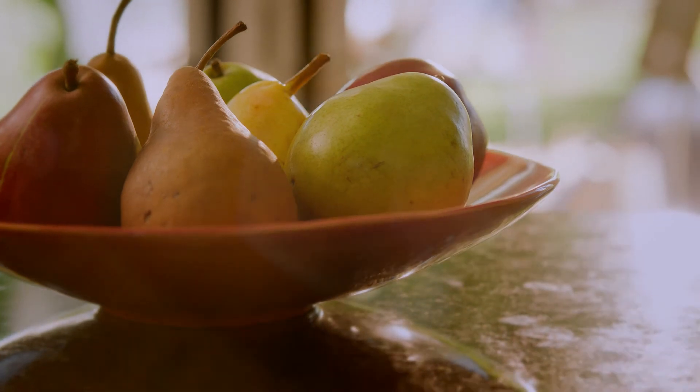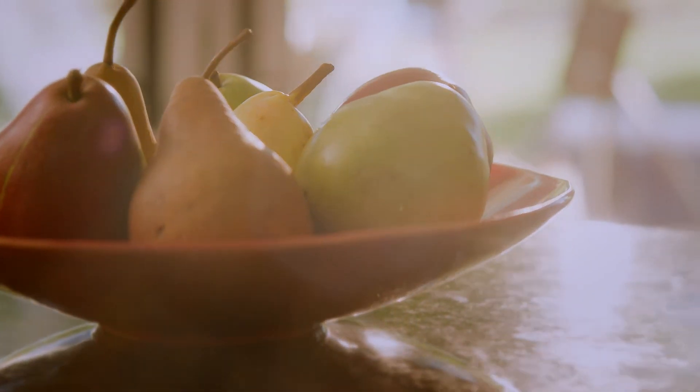Pears ripen at room temperature, so keep them on the counter or in a fruit bowl. Remember that pears can take a few days to ripen, so it's good to be a little patient with your pears. And if you're not ready to eat your pears when they're ripe, just put them in the fridge and they'll last a few more days.